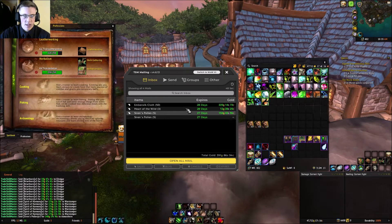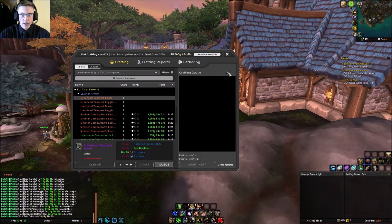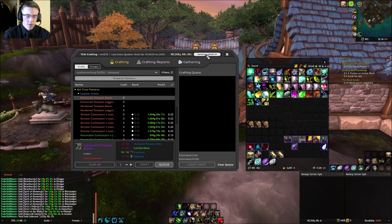One thing I wanted to talk about is that I dropped alchemy and picked up Leatherworking — someone had mentioned this in the comments on an earlier video. My original idea was to make a lot of gold with alchemy because of the new raid coming out, but I realized I'd have to farm up a lot of reputation to get the rank threes, and I didn't think that was going to be worth the time.